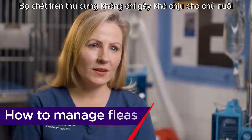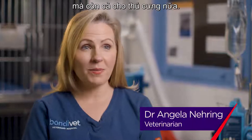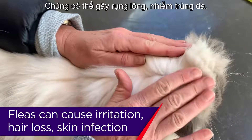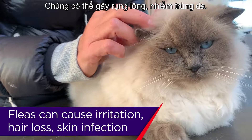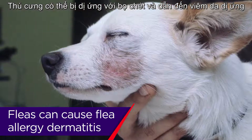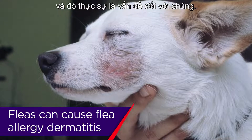Fleas on the pet are really annoying for pet owners and also for the pets as well. They cause itchiness, irritation, hair loss, skin infections, and the animal can be allergic to the fleas and get flea allergy dermatitis. It's a real problem for animals.